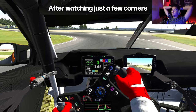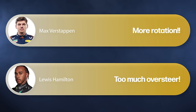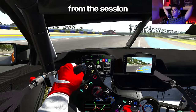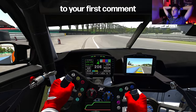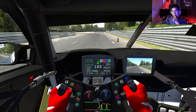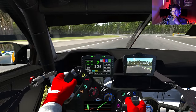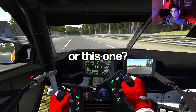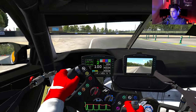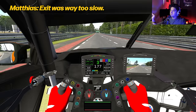I have a challenge for you in this video. After watching just a few corners from his driving, comment below what you believe needs to be improved. Then continue the video and finally edit your comments, adding what you learned from the session and comparing to your first comments about his driving. For example, what do you think could be better in this corner? Or this one — exit was way too slow. Why?